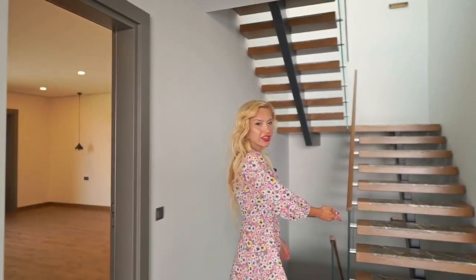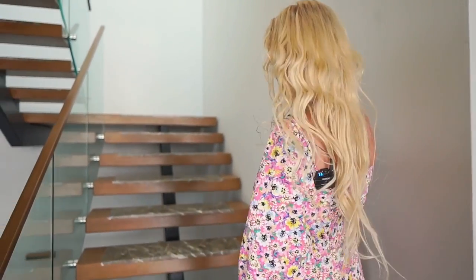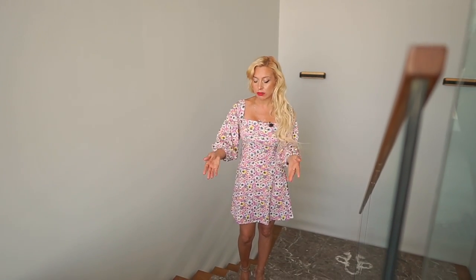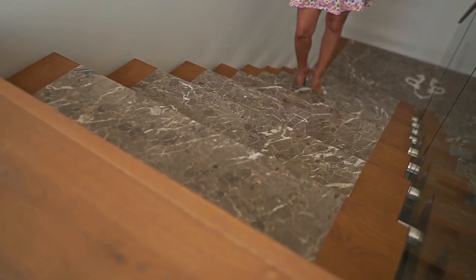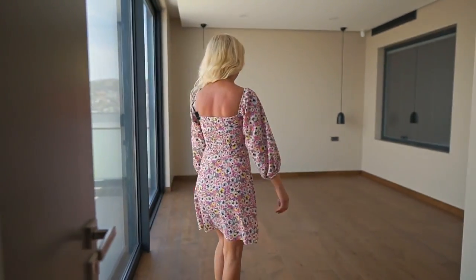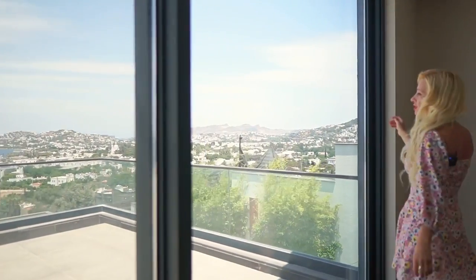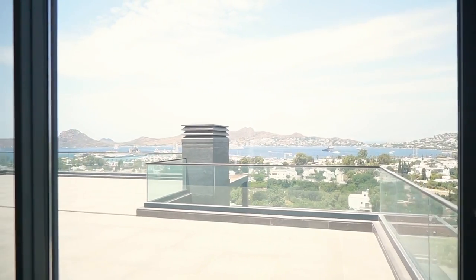This beautiful staircase takes us upstairs — notice the detail of marble and wood paired together, it looks very modern. Now let's check bedroom number three; this is my favorite bedroom, it's a bit cozier. We have direct access to the bigger terrace through sliding doors and uninterrupted Aegean views.